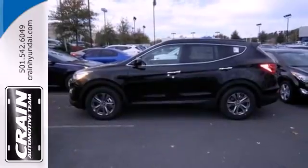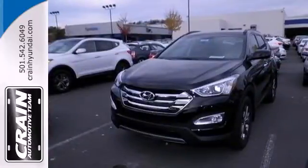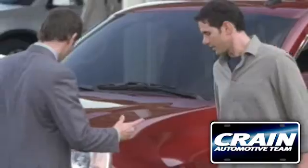Test drive this Sonata Sport today and say hello to your new vehicle. Visit us anytime at crane team dot com.